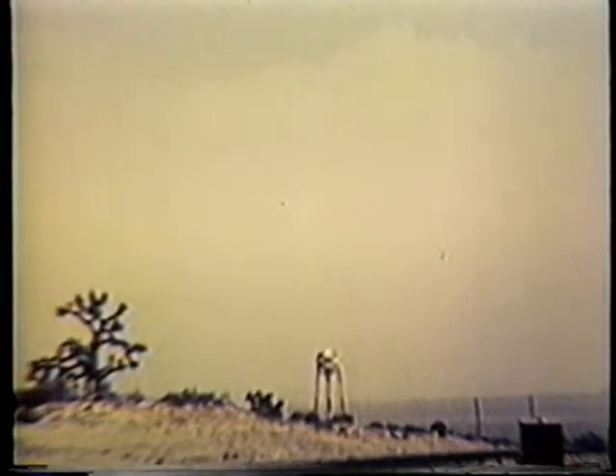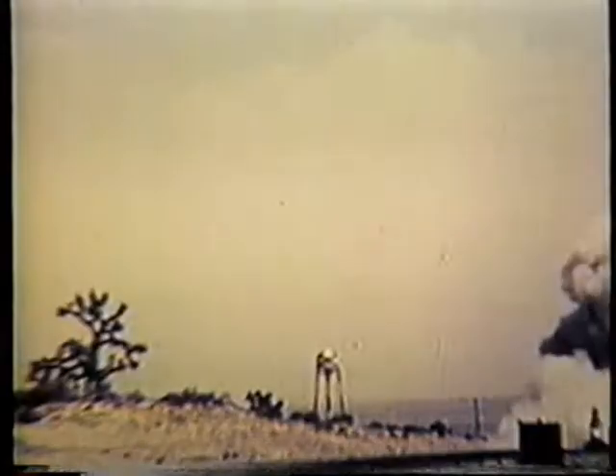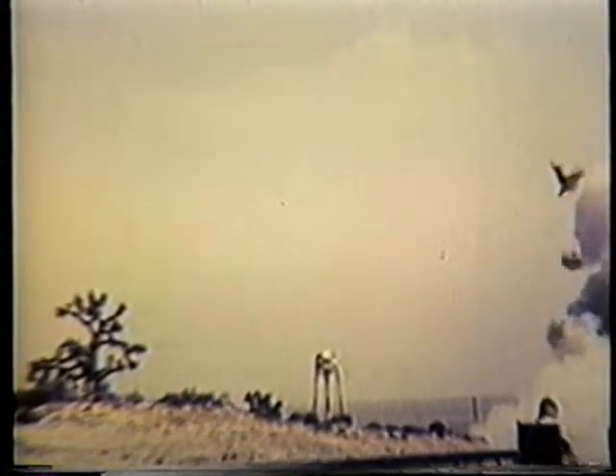This final test firing was the most successful of all in that seat separation was demonstrated. Parachute deployment might also have been demonstrated. However, due to a personnel error, the subject was not fitted with a parachute on this firing. A detailed report of these tests will be published early in 1959.